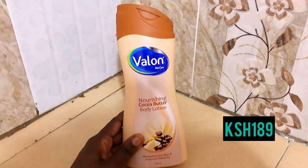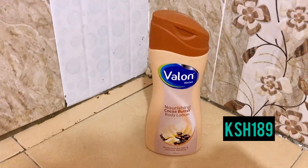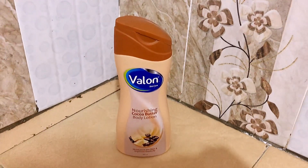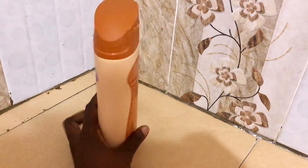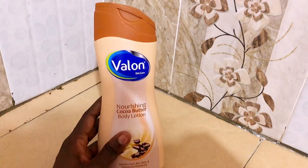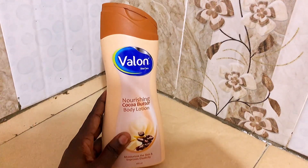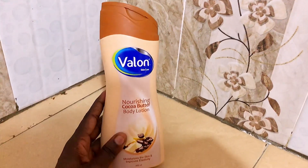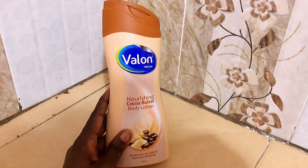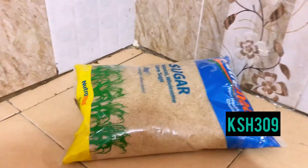The next product is this Valon lotion that I'm in love with. It works just as well as other more expensive brands, and I got it at 189 bob. I love it — it's soft on the skin, it lasts longer. You should try it out and comment below and tell me your experience using this Valon lotion.